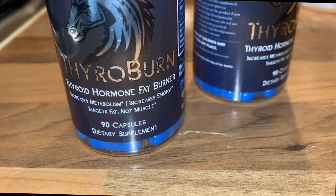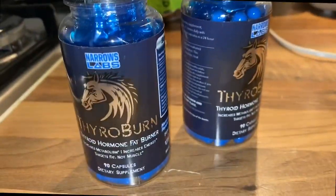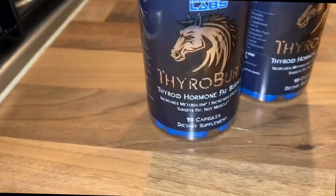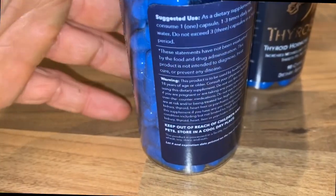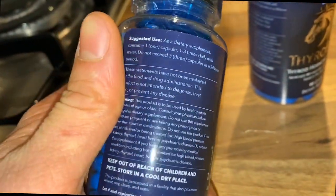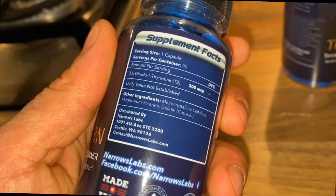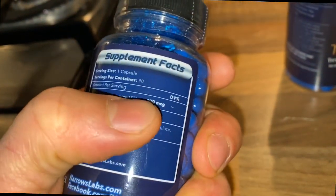So we got Thyro Burn, the T2 fat burner by Narrow Labs, 90 capsules each. Shout out to Narrow Labs. One to three times daily — and each capsule is 300 micrograms.